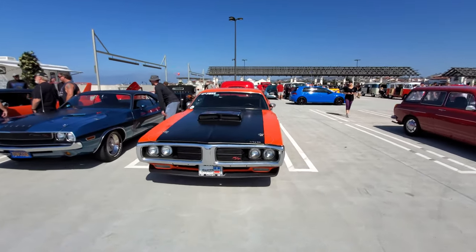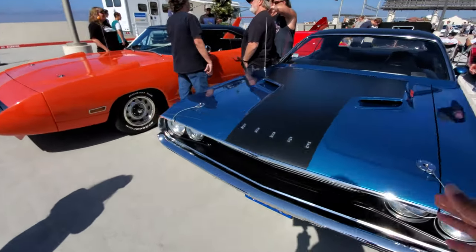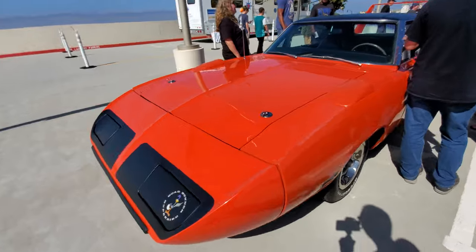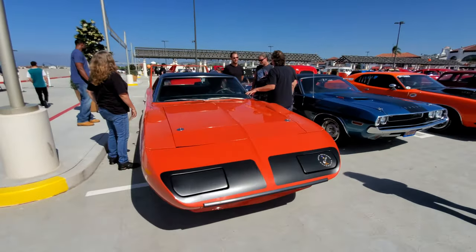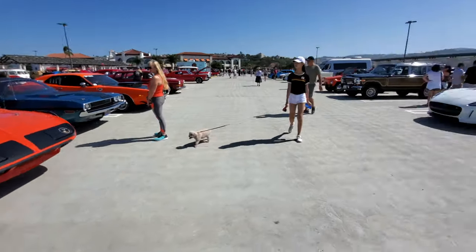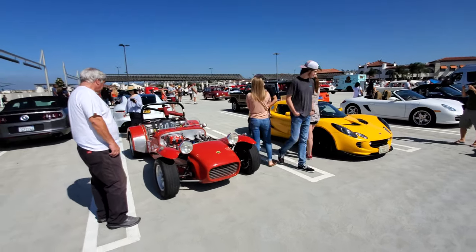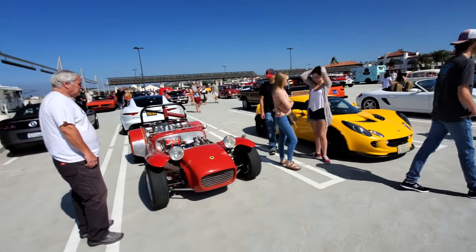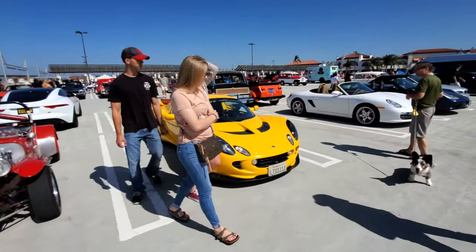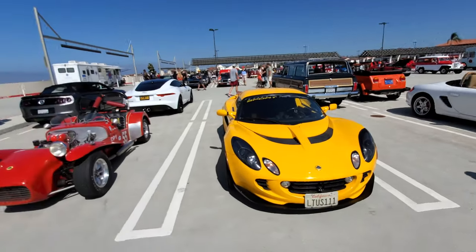Vintage muscle cars — Dodge Charger R/T, another Charger, and the Super Bird. Yeah, that's vintage right there. Two super-light Lotuses: the Lotus Elan M7 with a Cosworth motor and the Lotus Elise — both small, light, and nimble.